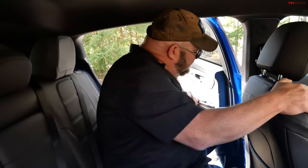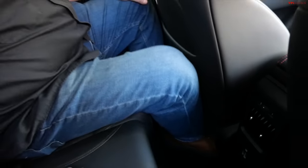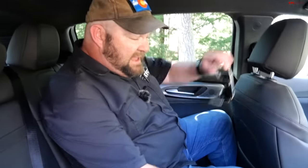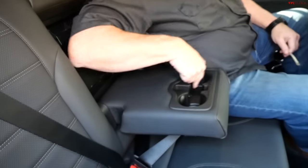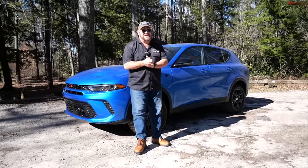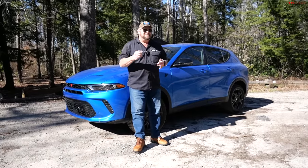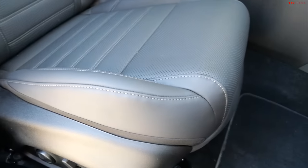In the rear seat, there's not a ton of foot space underneath, but leg room isn't horrible. Headroom is quite good thanks to the scalloped roof — though if you sit in the middle you'll run out of headroom. You have rear vents, USB and USB-C ports, a fold-down armrest with cupholders, and a rear pass-through. Very tall passengers may run out of leg room.